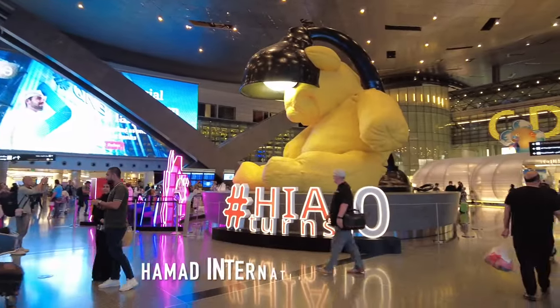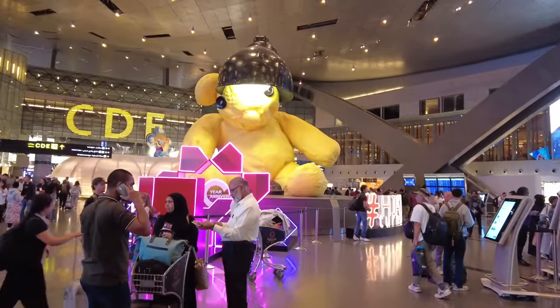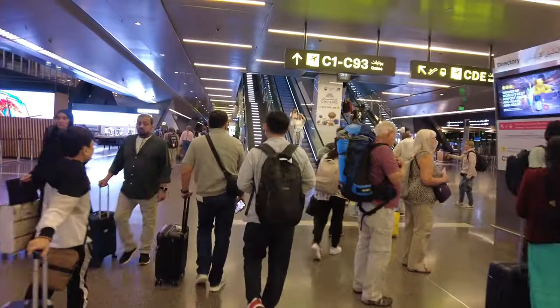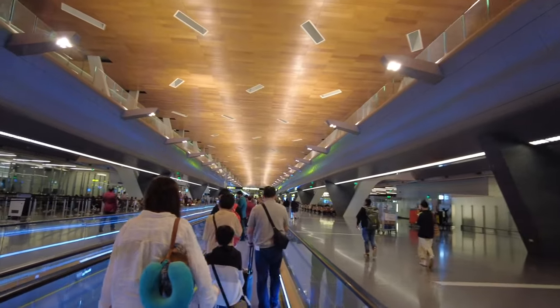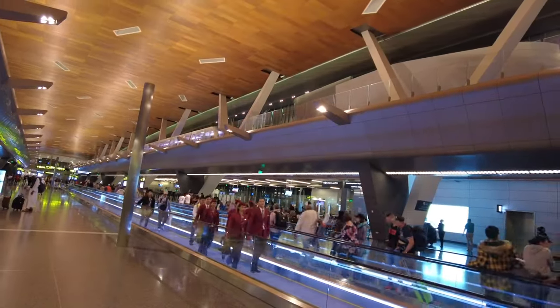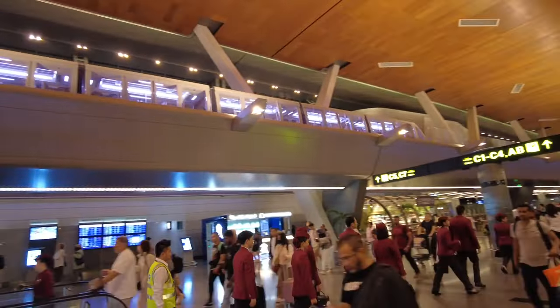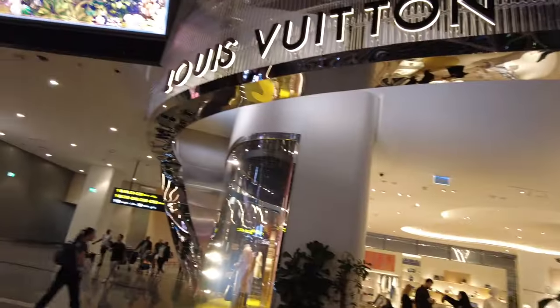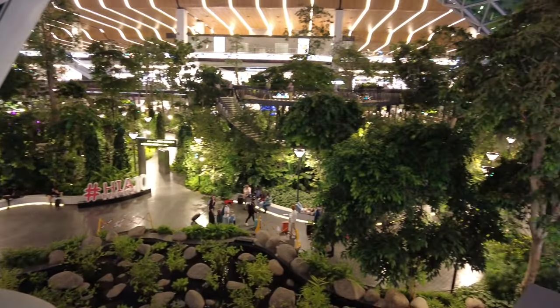We're here at Doha's Hamad International Airport. This is the famous bear here in Doha — here's the front view. Our gate is C55, so we need to go to the other end. There's a train on the second floor, so we went up and rode the train to the south wing since it's quite far.